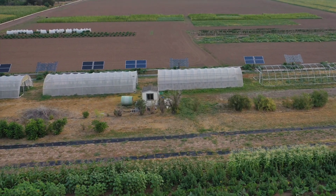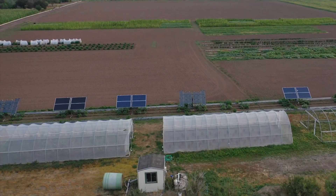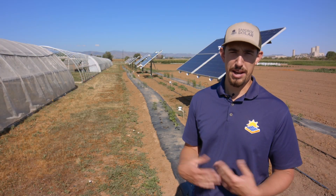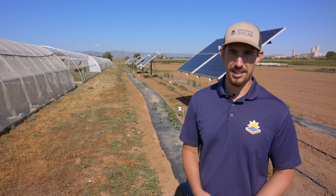Out here at ARDEC, we have three different types of solar panels. The whole array is about eleven and a half kilowatts, which can produce enough power for two average homes in Colorado.